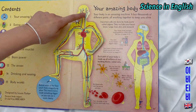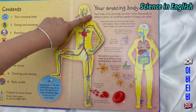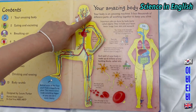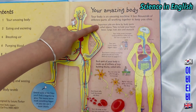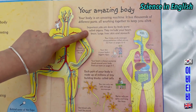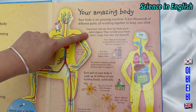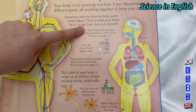Your body is an amazing machine. It has thousands of different parts, all working together to keep you alive. Important jobs are done by body parts called organs. They include your heart, brain, lungs, liver, skin and stomach. Your brain sends messages along pathways called nerves.